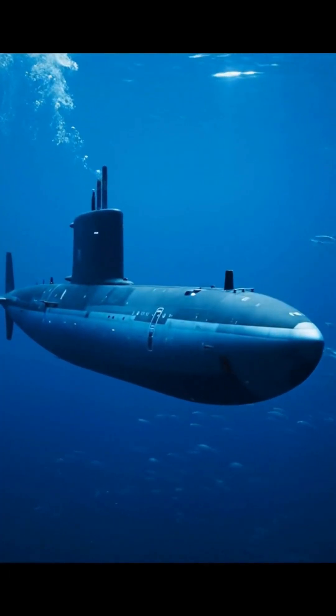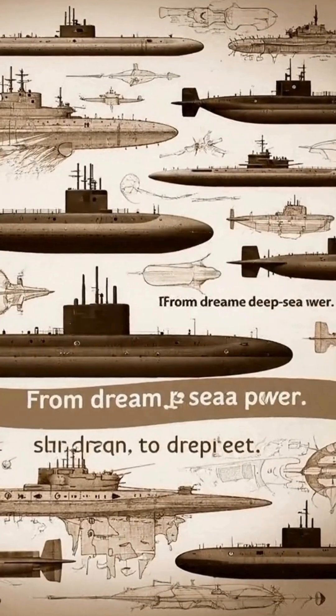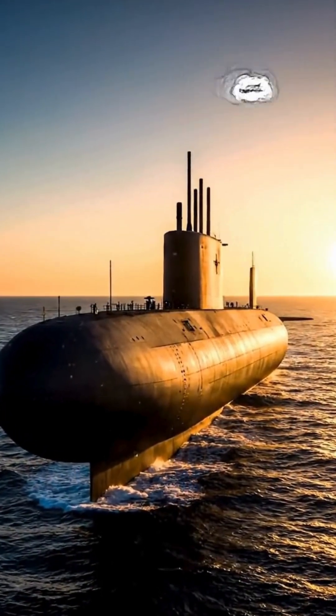Today, nuclear submarines can stay submerged for months, unseen beneath the oceans. From simple sketches to nuclear giants, this is how submarines were invented. Like and subscribe for more history shorts.